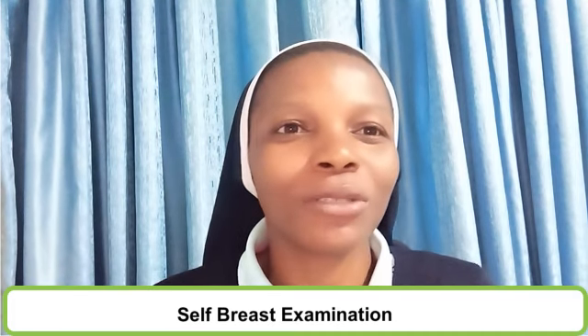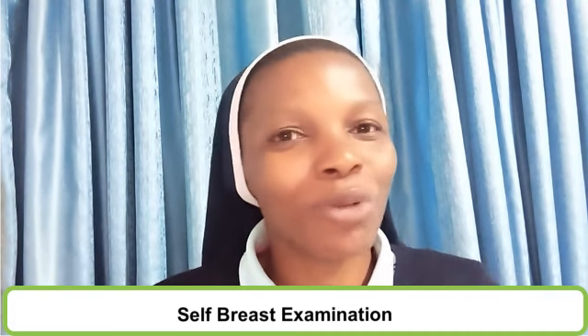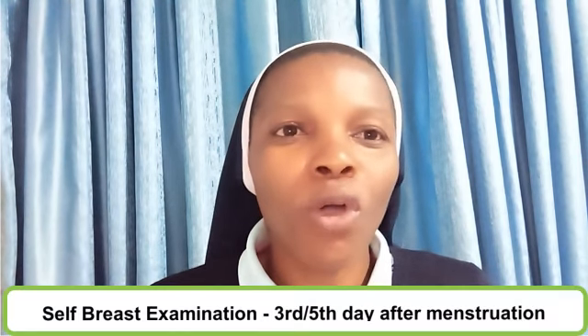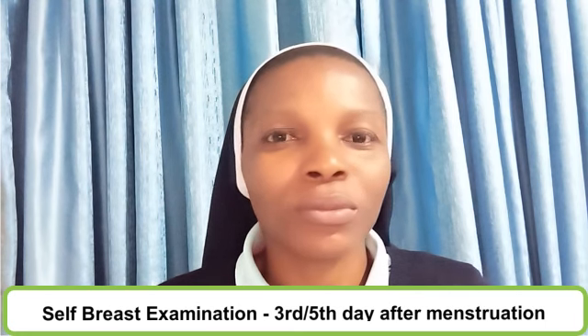Welcome back. What are the things we need to do to care for our breast? First is self breast examination. Most women do not know that it is important to do self breast examination once every month. If you are a woman who has not attained menopause, it is advisable to do breast examination on the third or fifth day after your menstruation, once a month. If you have attained menopause, pick a particular date in the month to do your breast examination.